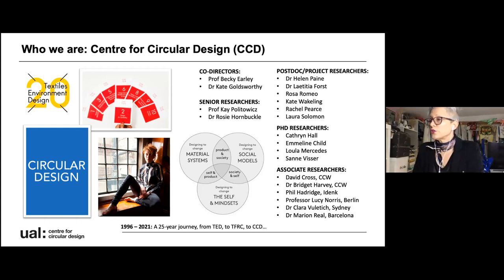Over time, we branched out to join forces with our colleagues at Central Saint Martins and London College of Fashion, and for nine years we worked together as TFRC, the Textile Futures Research Centre. In 2017, Kate and I founded CCT with the aim of focusing more on the research questions that relate to creating a circular textile industry. We frame these questions by thinking about three elements and how they interrelate: materials, models and mindsets.